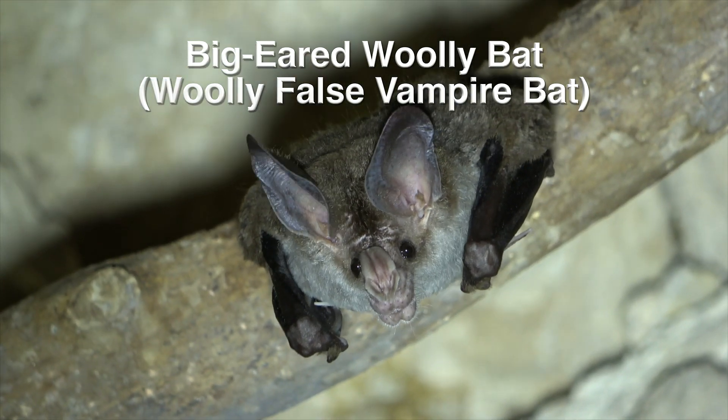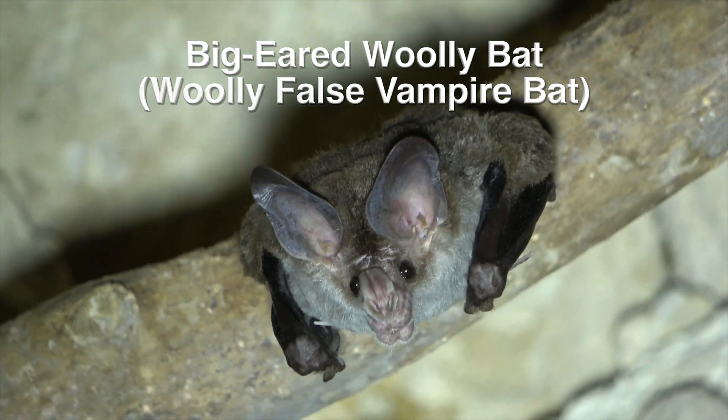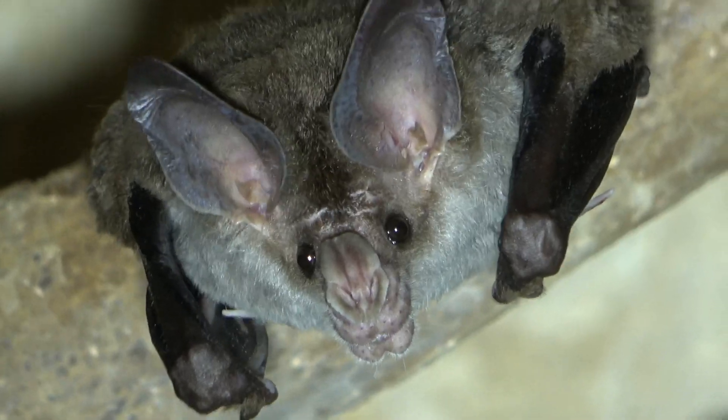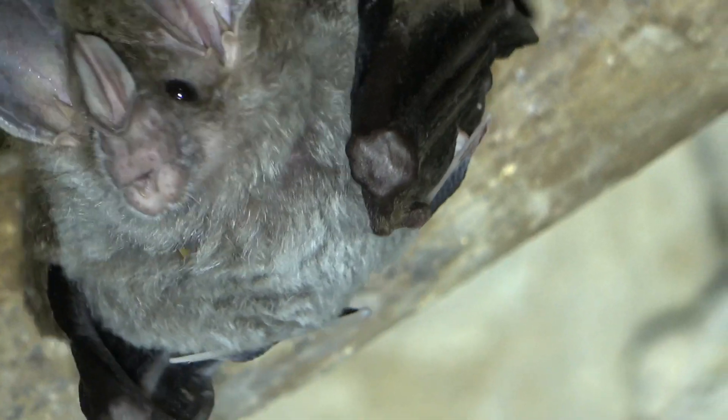The big-eared woolly bat is the second largest bat in the New World. In Costa Rica, it's rare, and found in the lowland habitats of both coasts.